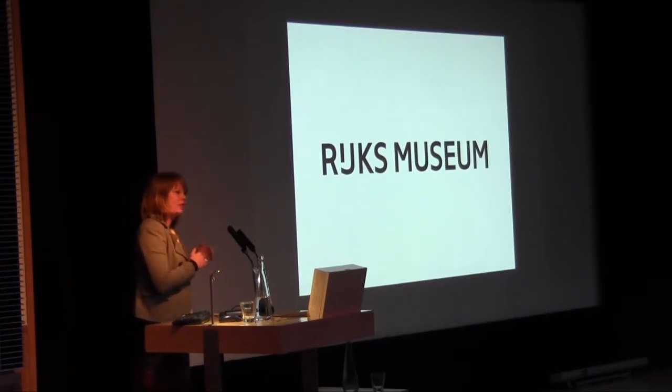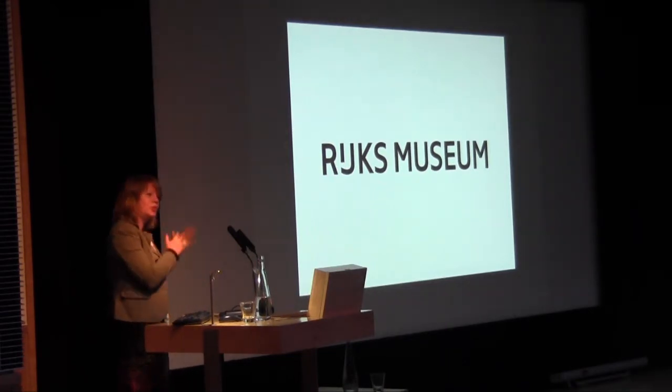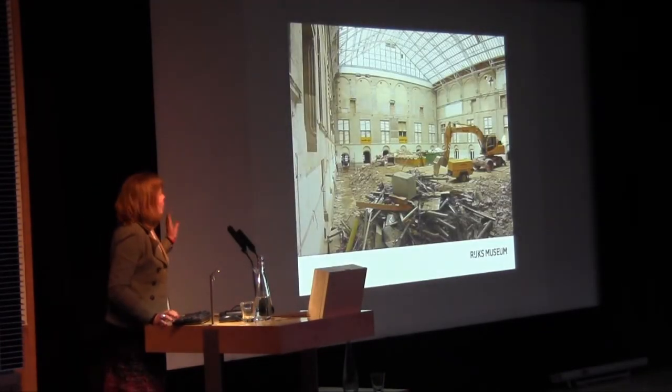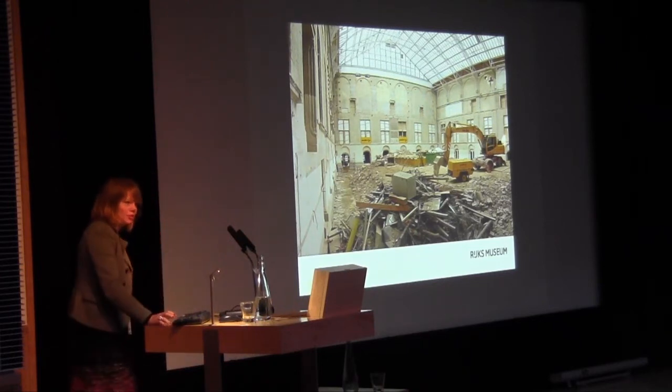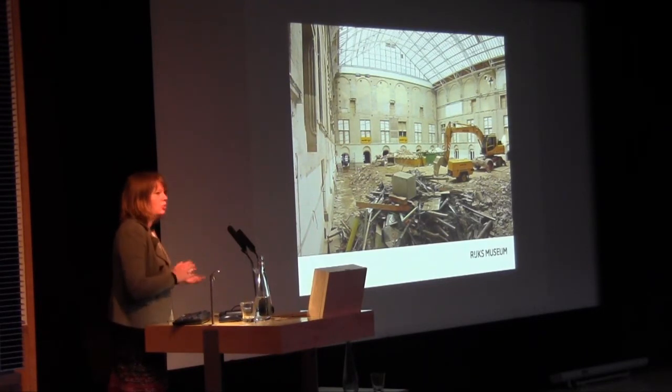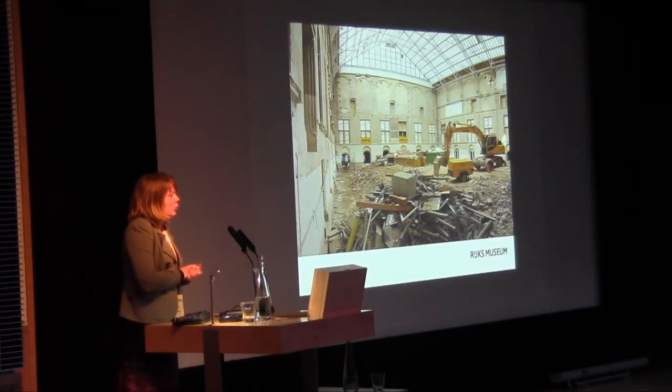I'm the data manager at the museum, but if you have any constructional or reconstructional questions you can ask me later. As you may know, we were in this situation for almost 10 years. In 2003 our museum was closed for extensive renovations — one reason was asbestos found in the building, another was that it had been renovated so many times it wasn't a 19th-century palace of art anymore.